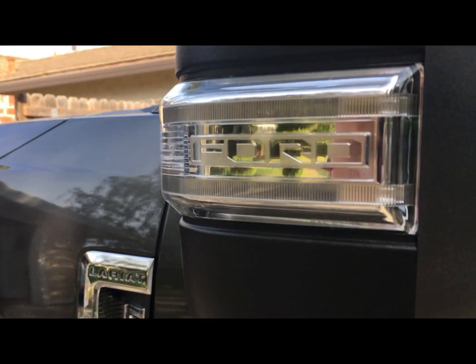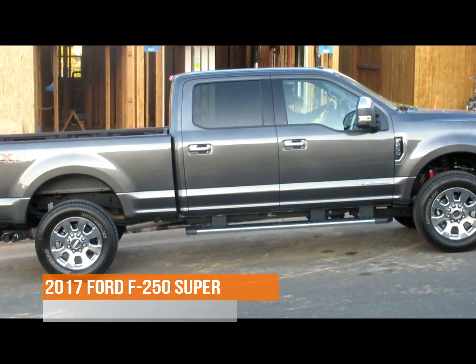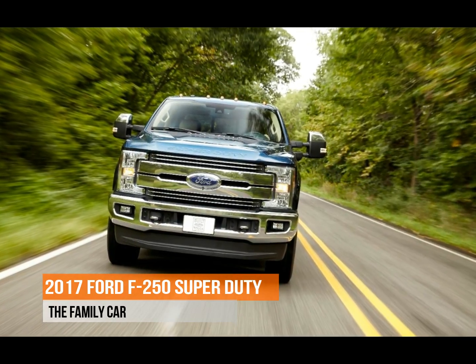Our week with the Ford F-250 Super Turbo Diesel has come to an end, and it's been an enjoyable week. We were able to go out to the construction site and test all the attributes of the Ford F-250.